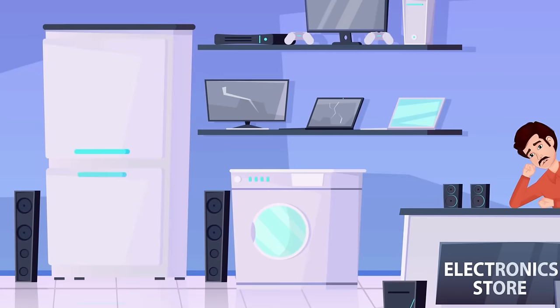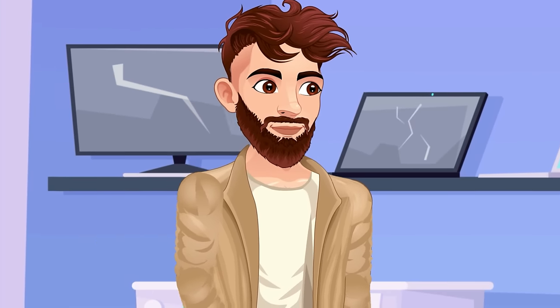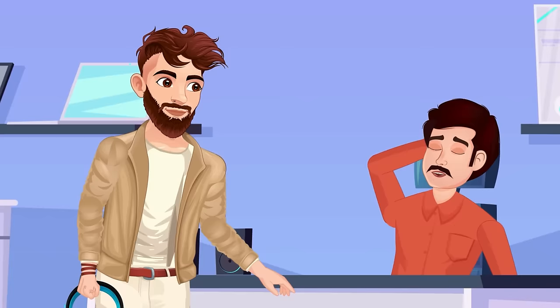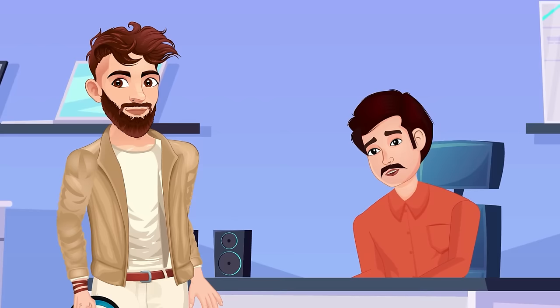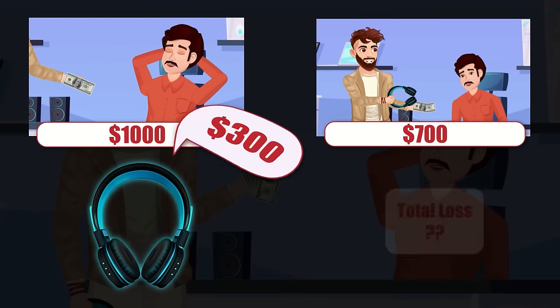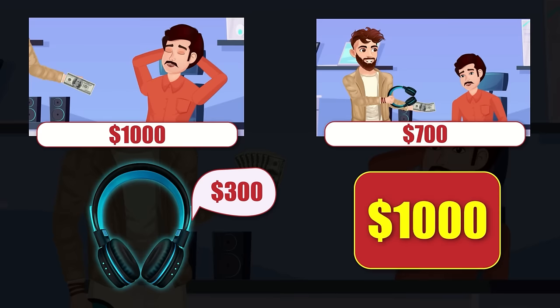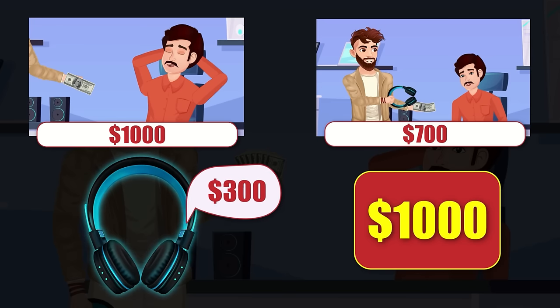Mr. Walter dozed off in his shop. A man stole $1,000 from the counter and fled. He later returned and took $300 headphones, paying with the stolen $1,000 note. Walter kept $300 and returned $700 change. Mr. Walter lost a total of $1,000 — the stolen note came back to the shop, but Walter gave away headphones worth $300 and returned $700, both of which are considered a loss.